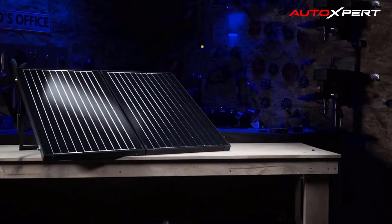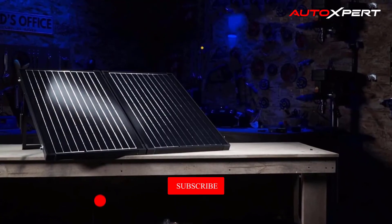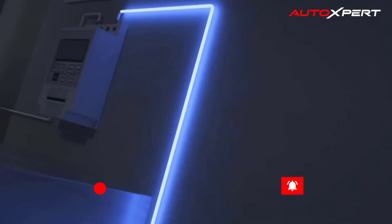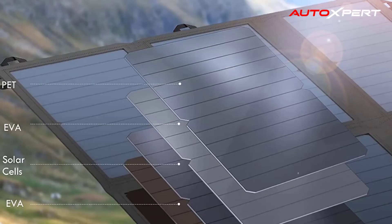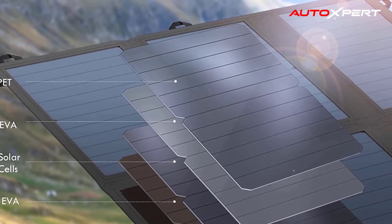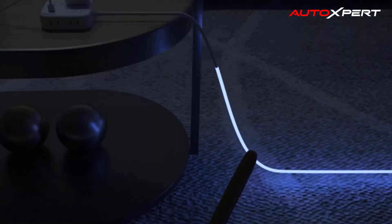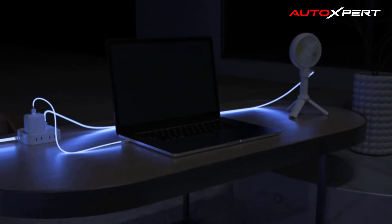That makes it an ideal pick for campers, hikers, and emergency preppers. It is a perfect fit for most outdoor power needs, like charging your RV or camper batteries or other storage and backup systems. The frame and durable handle of the BigBlue solar panel are made of nautical aluminum oxide material, resistant to corrosion and very wear resistant.